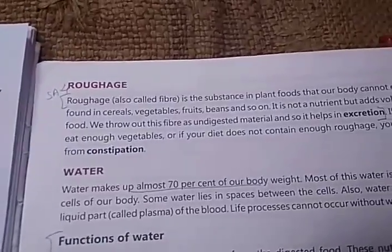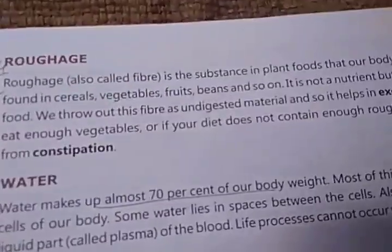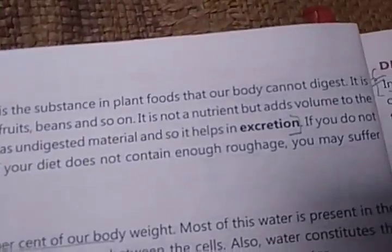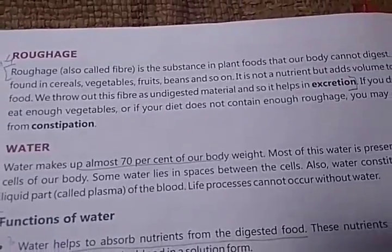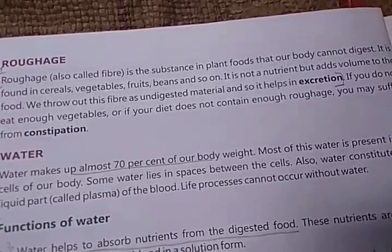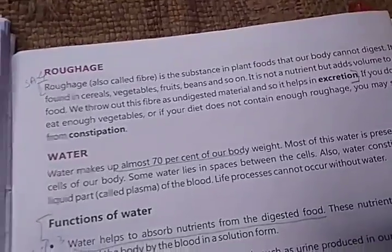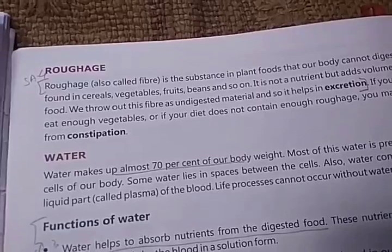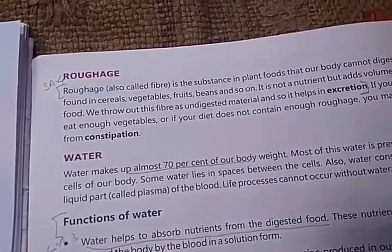Roughage, also called fiber, is a substance in plant foods that our body cannot digest. It is found in cereals, vegetables, fruits, beans, and so on. It is not a nutrient but adds volume to food. We throw out this fiber as undigested material, so it helps in excretion. If your diet does not contain enough roughage, you may suffer from constipation.